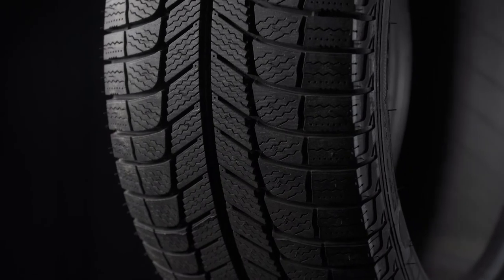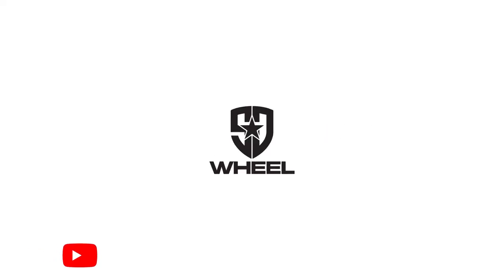Those are our top reasons on why you should be running winter tires. Let us know what your favorite winter tire is in the comments section below, and don't forget to subscribe so you don't miss any future videos.